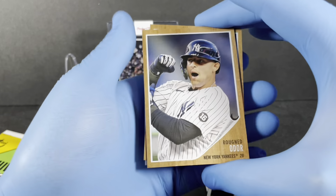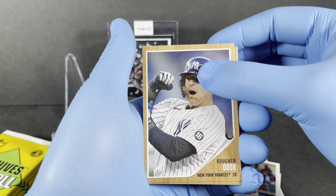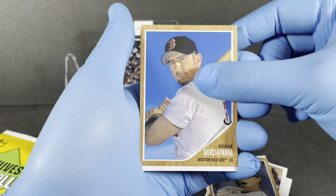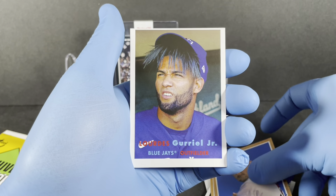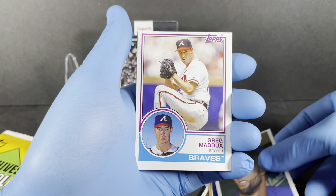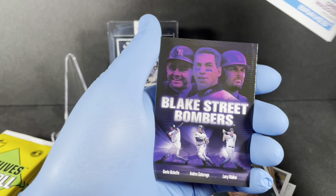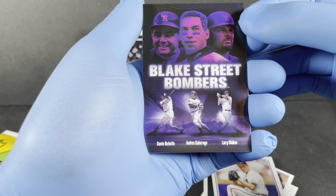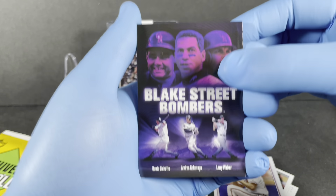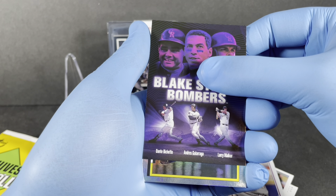Alright, we've got Odor, and I think we got one of our first big card hits — Nomar. Then Guriel, Greg Maddux, and the Blake Street Bombers card featuring Dante Bichette, Andres Galarraga, and Larry Walker — very cool card.